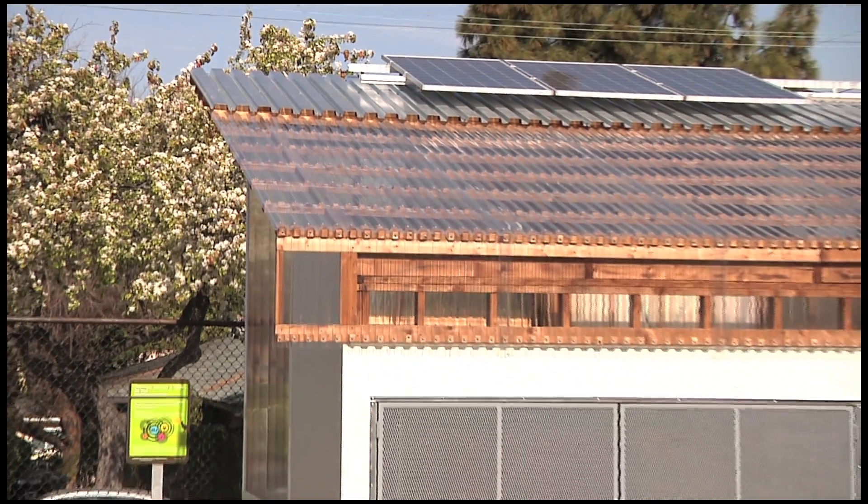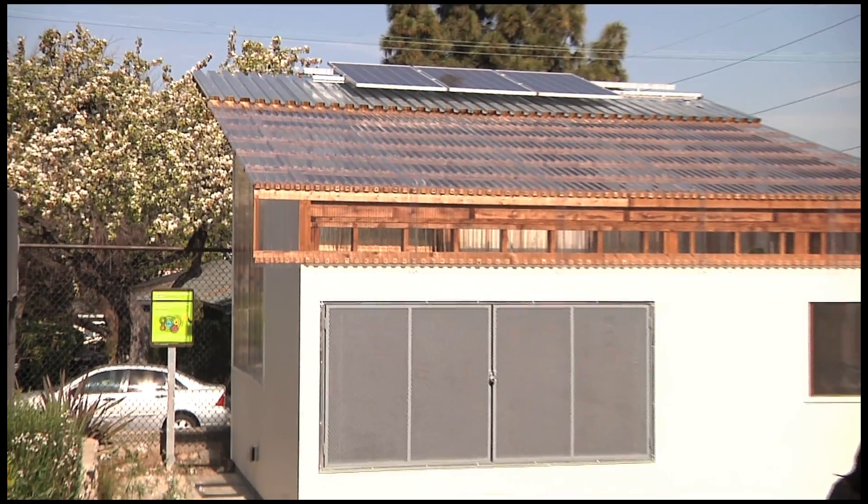Today was the ribbon cutting for our greenhouse, which we recently had funded. Our greenhouse is another example on our campus of how we use sustainability to teach students. It's a completely closed system. It uses solar energy. It's completely off the grid.